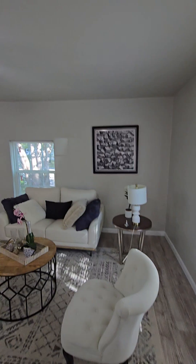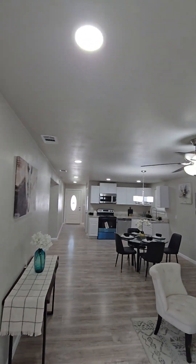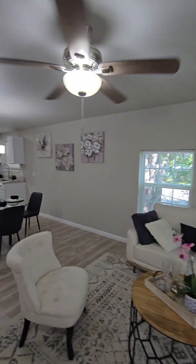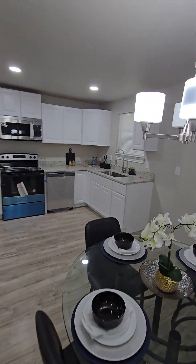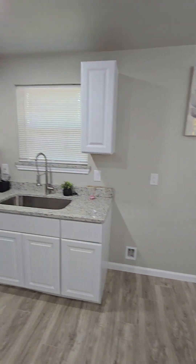I'll drive into the living room. All new appliances — still need a refrigerator.